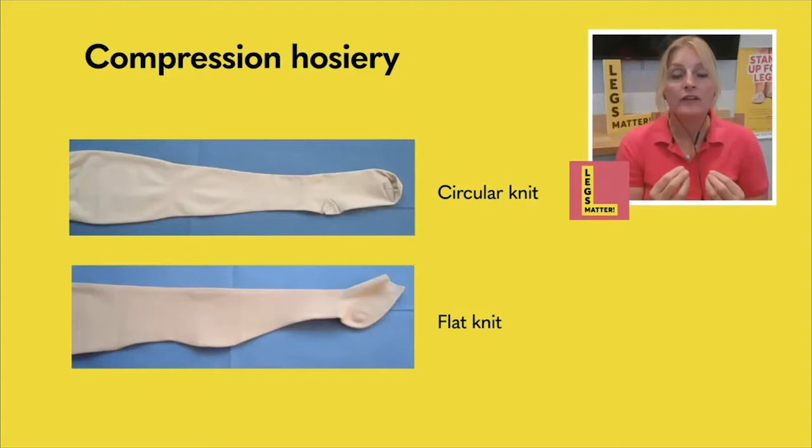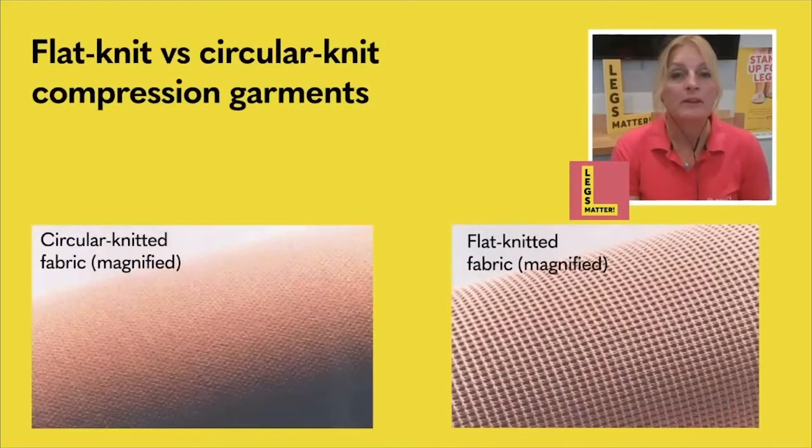Flat knit garments are the stiffer garments. The positive thing is they can be made to fit your leg's exact sizes, and because they're slightly stiffer, instead of digging in in areas of an uneven shape, they sit over the top — so they can be a lot more comfortable if your elastic garment is digging in. There's also a big misconception that these thicker garments might be more uncomfortable and hotter in summer. But these thicker flat knit garments actually have more of an open weave so that air can flow over your leg, giving them more of a cooling effect than some circular knit garments with a more closed weave.